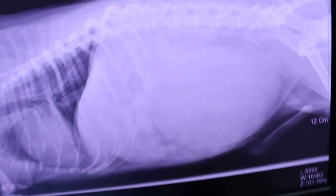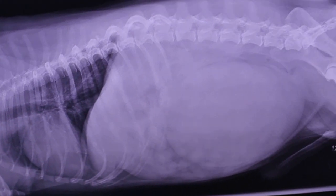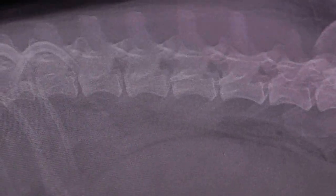We catheterize it and the bladder is quite full. When it came in it had a very swollen abdomen as well. In hospital there is prostatic hyperplasia causing the bladder to fill up. No signs of disc disease — the disc looks okay.